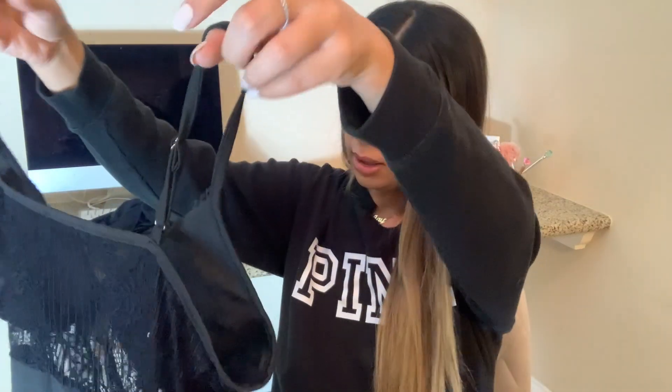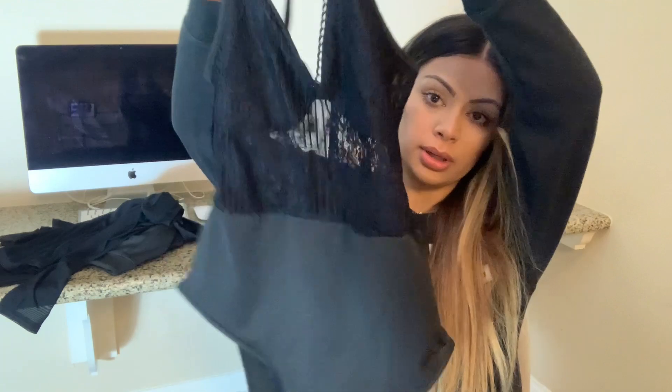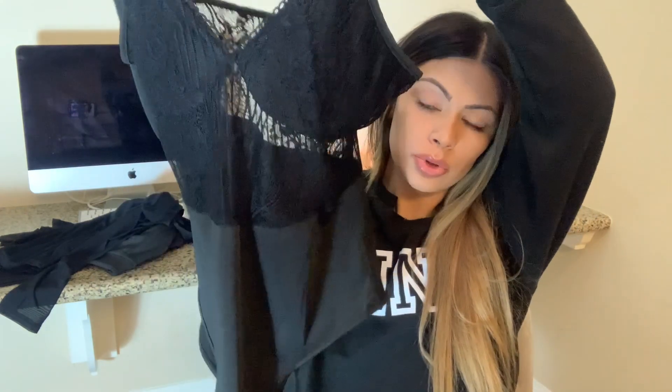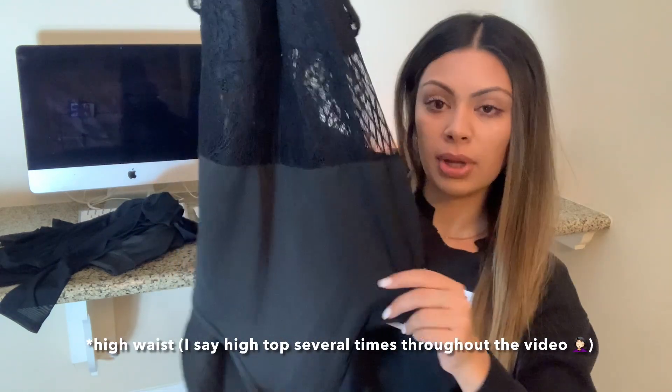The next thing is this one-piece. I got this in a size large. This might be too big, to be honest. The large they said was a size 8-10, and I'm usually like an 8 or 9, so that's why I went with it. The medium was like a 6-8. I just went with the large just in case. I will try that on. This would look really nice with just some high-top black jeans with some black heels, or you can do a pop of color — maybe some red heels.